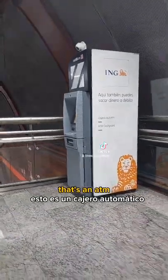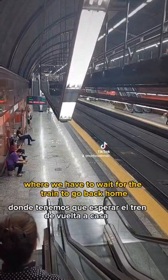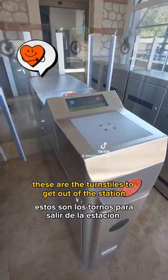That's an ATM. And this is the platform where we have to wait for the train to go back home. These are the turnstiles to get out of the station.